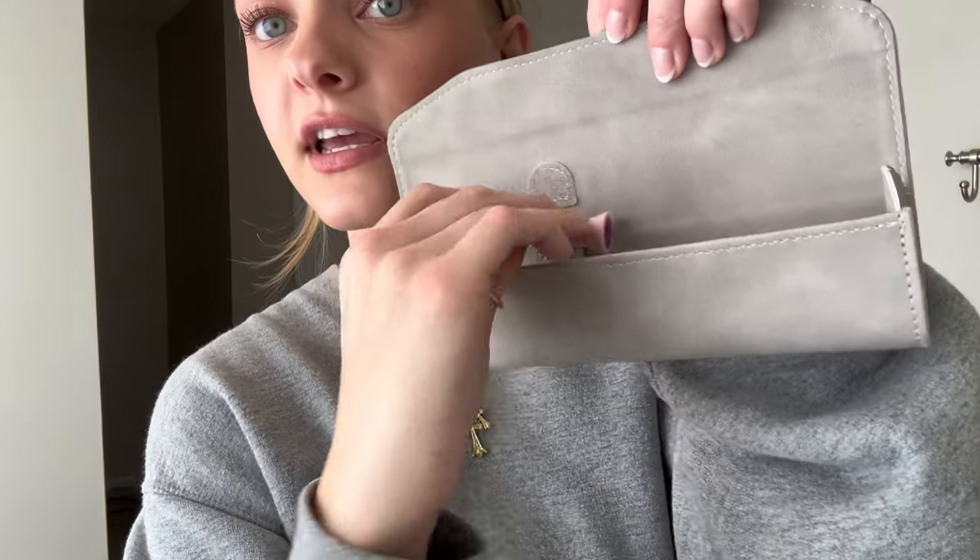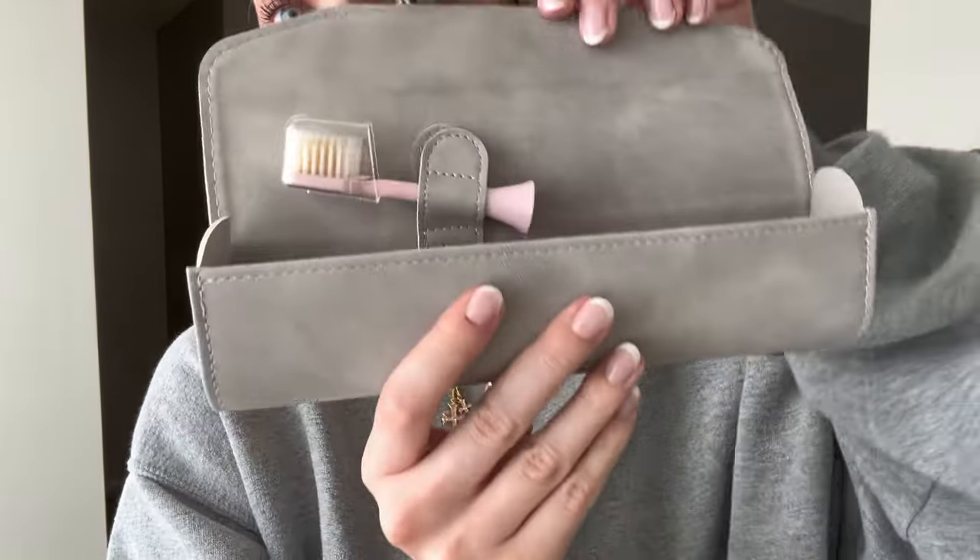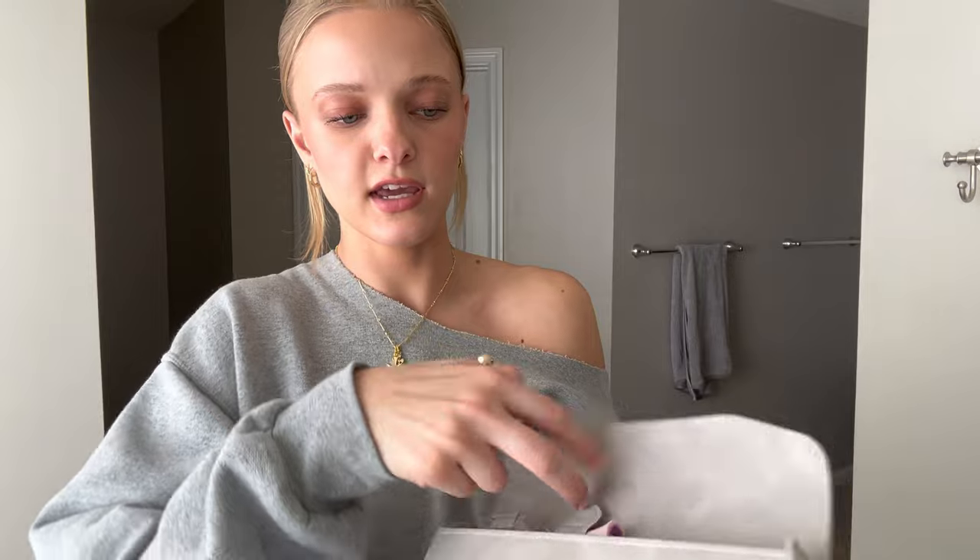This toothbrush also comes with a super cute aesthetic case — very minimal and clean, it's going to match whatever other luggage or toiletries you have. You just pop it open, take off the top, put everything right in here, and it's nice and protected and sanitary when you're traveling. There's also room for the charging cord in the case, and if you have a mini size toothpaste it fits in there as well.